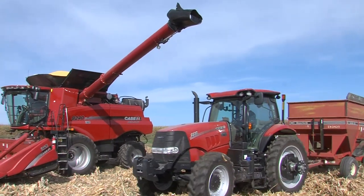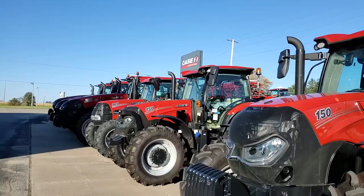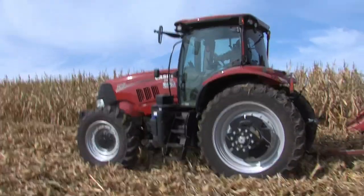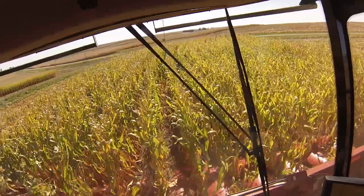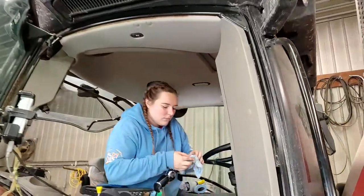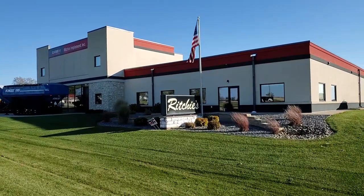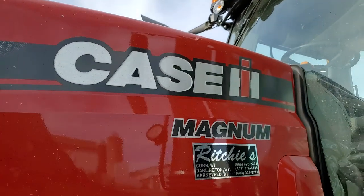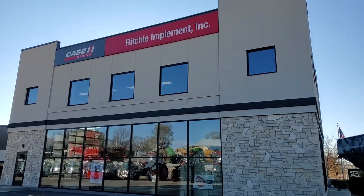Since 2009, Pioneer Farm and Case IH have partnered on a governmental lease agreement that provides new Case IH farm equipment for faculty, staff, and student use. This no-cost lease agreement provides the opportunity to use the latest farm equipment on the market each year, greatly reducing our need to purchase expensive farm equipment and reducing repair and maintenance costs. We work with our local dealer, Richie Implement in Cobb, Wisconsin, and have developed a partnership that has continuously evolved while benefiting both parties.